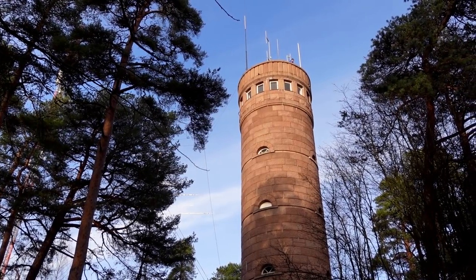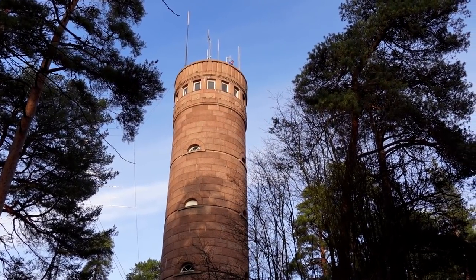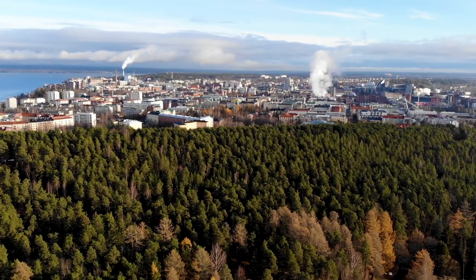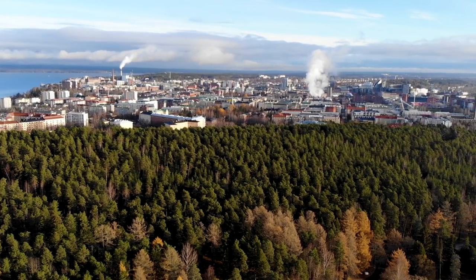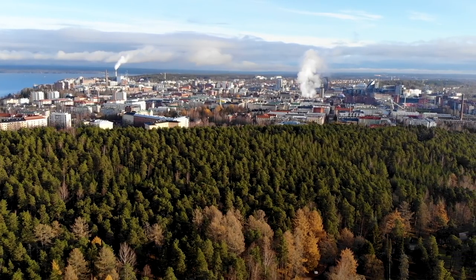The ridge is more accurately called an esker because it is a natural formation of gravel and sand, and it is the highest esker in the world. I'm feeling peckish — let's go and get one of those donuts.